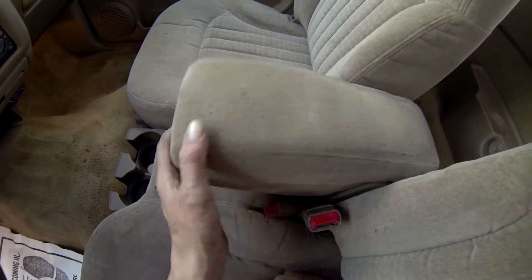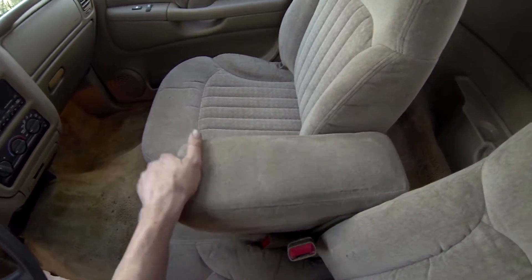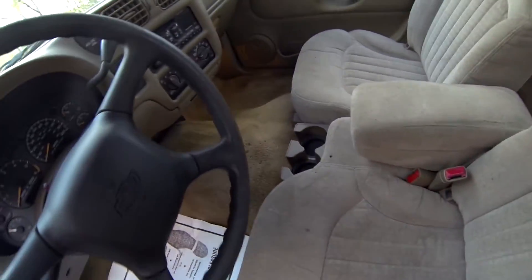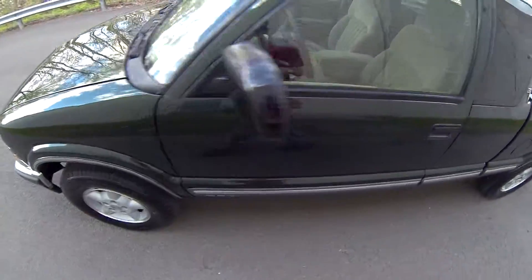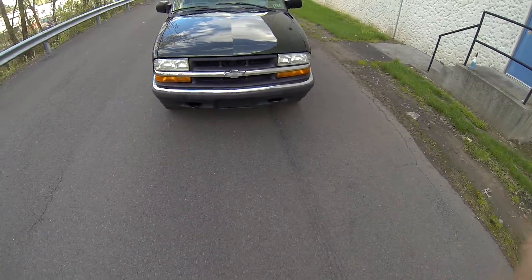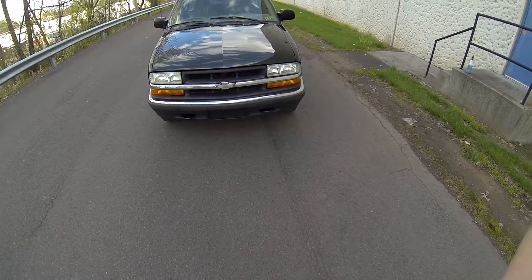The center piece folds up and there's a third seat belt. However, this does not open. And that was the walkaround for the 2002 Chevy S10. Thank you.